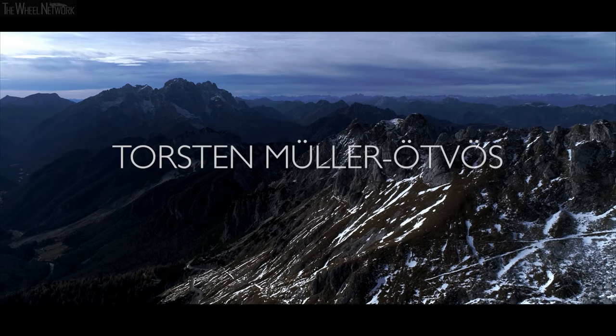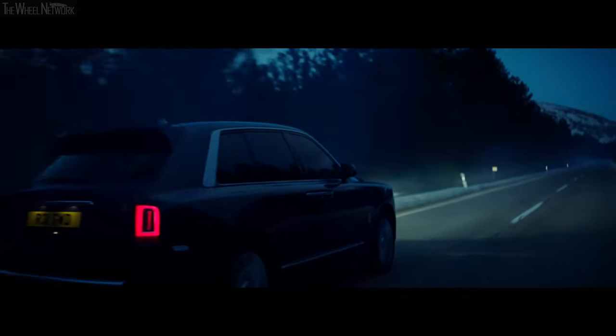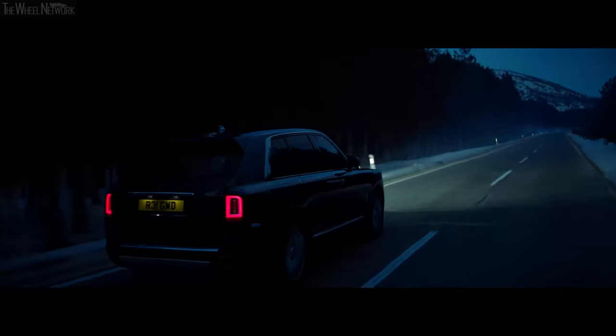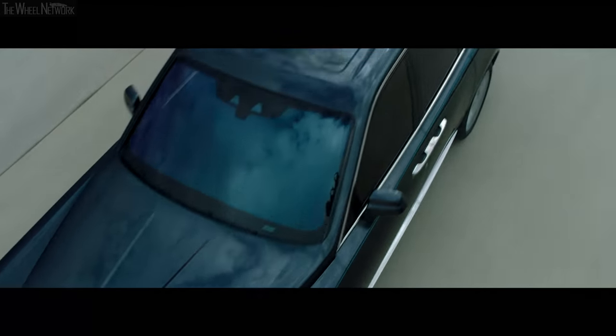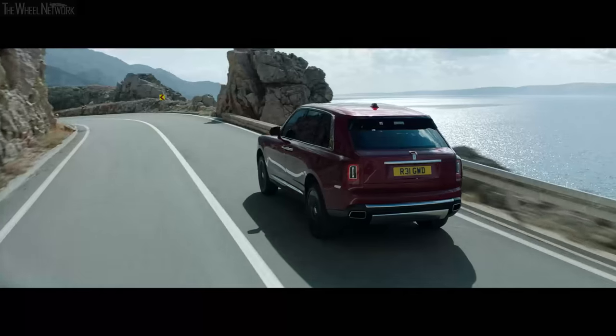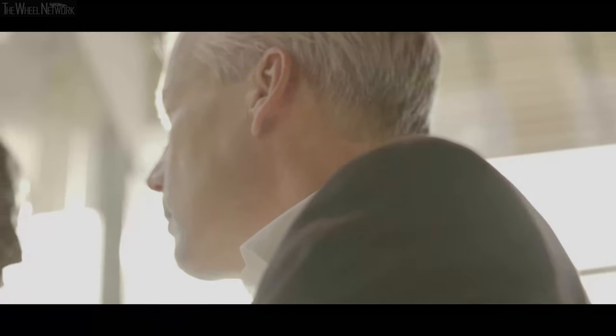We took Cullinan all over the world, in all sorts of areas, to make sure that this car takes you effortlessly everywhere. That's the promise behind Cullinan — what I would call luxury in its purest form, blended with perfect practicality and off-road capability. And that, of course, also captures urban environments.